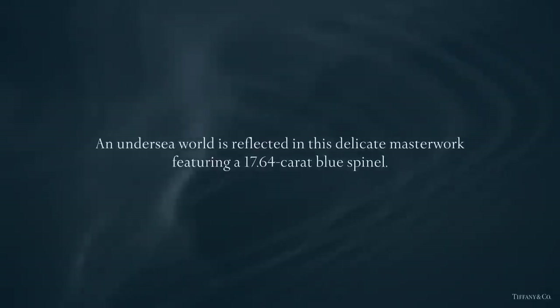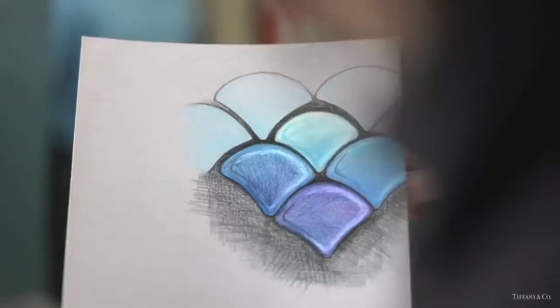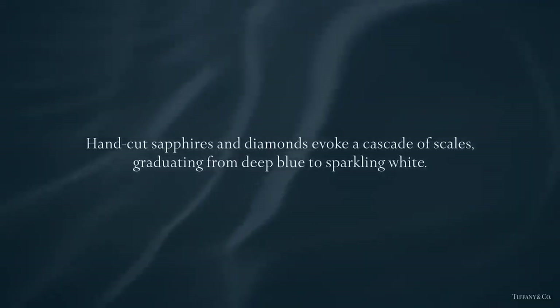Experience the making of the spinel bracelet. This delicate masterwork from the Tiffany 2015 Blue Book collection features a 17-carat centerpiece. Hand-cut sapphires and diamonds evoke a cascade of scales graduating from deep blue to sparkling white.